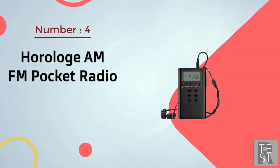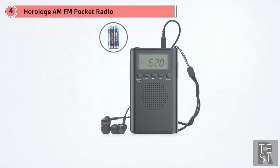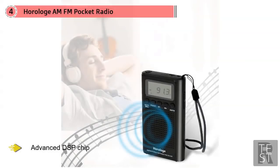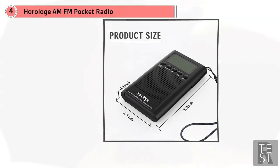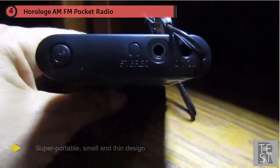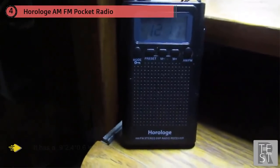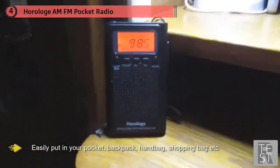Number four: Horlog AM/FM pocket radio. The Horlog AM/FM pocket radio is touted as the most affordable radio you can get on the market today. Don't make the mistake of downgrading it based on its cost — when it comes to performance, this radio doesn't disappoint. Its brain comprises an advanced TSP chip which results in stronger signal analysis and reception while making channels more stable. It boasts a super portable, small and thin design with a 0.9 by 2.4 by 0.6 inch body that easily fits in your pocket, backpack, or handbag.